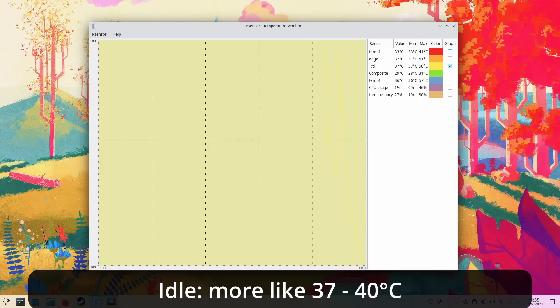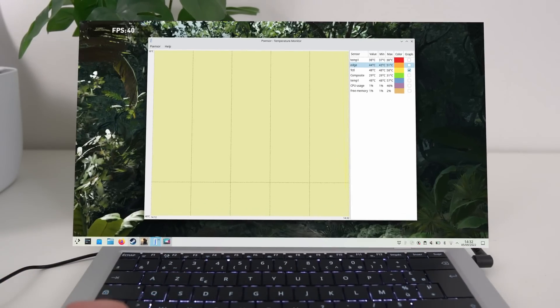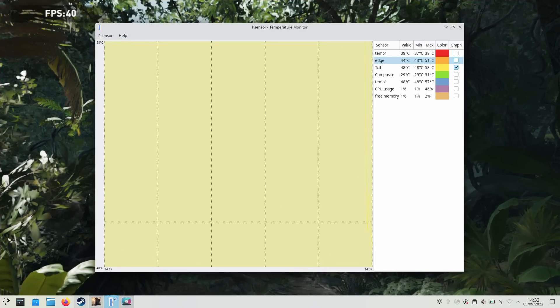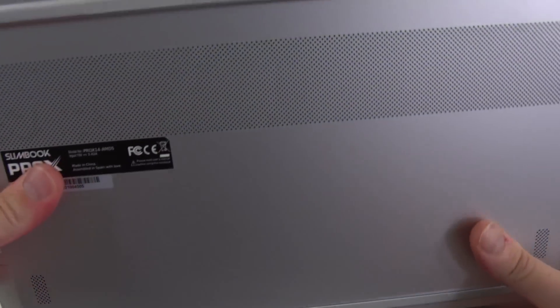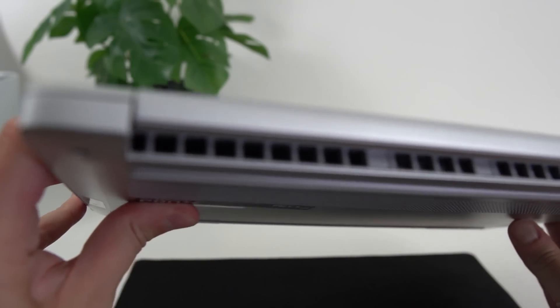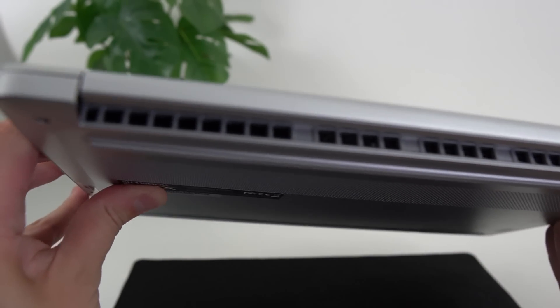In terms of temperatures, at idle it's around 48 degrees Celsius. And under load, like when playing Tomb Raider, I never saw it going higher than 63 degrees. The chassis seems super well ventilated, it doesn't get burning hot either, and I have never heard the fan running, even when playing Shadow of the Tomb Raider at max details and max resolution. The game wasn't playable, but the laptop didn't make any noise.